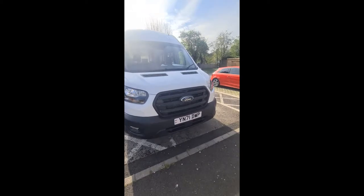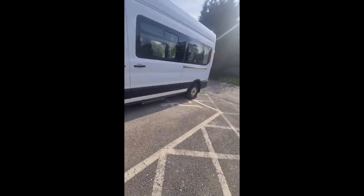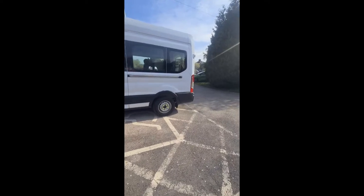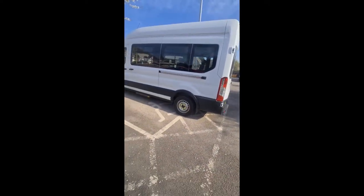This year we are delighted to say that we have added a brand-new minibus. It is slightly larger than our last one and I'm sure it will be very well used on activities.